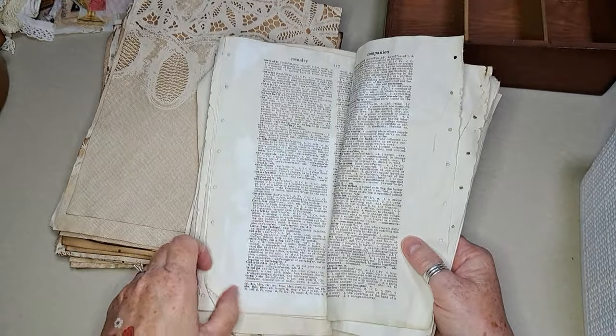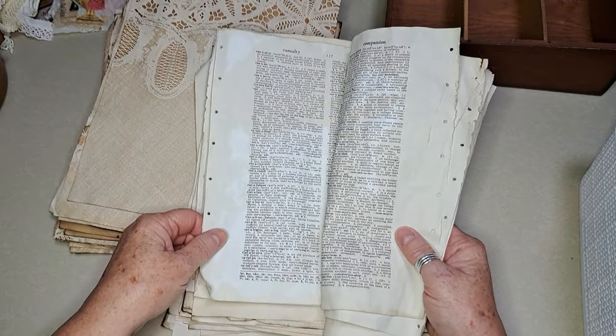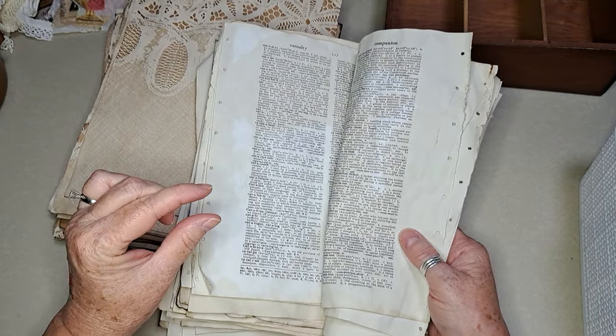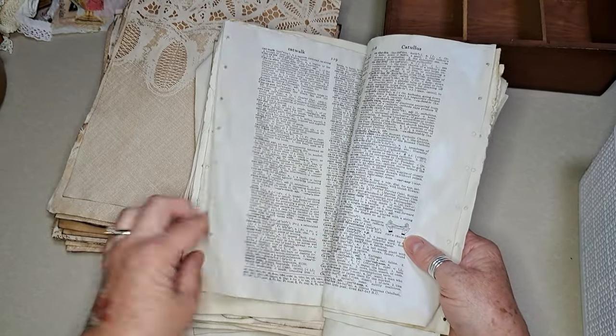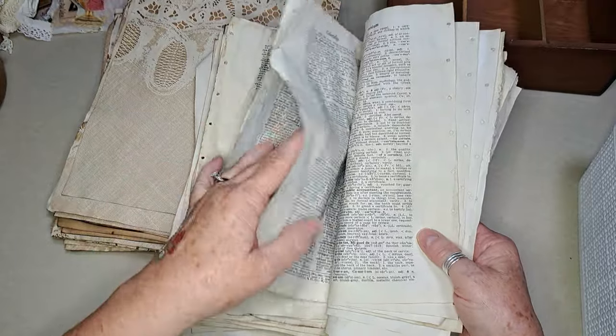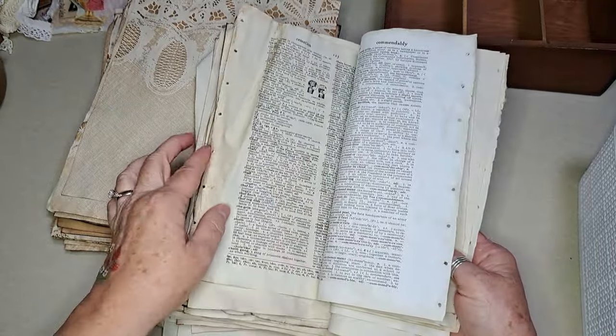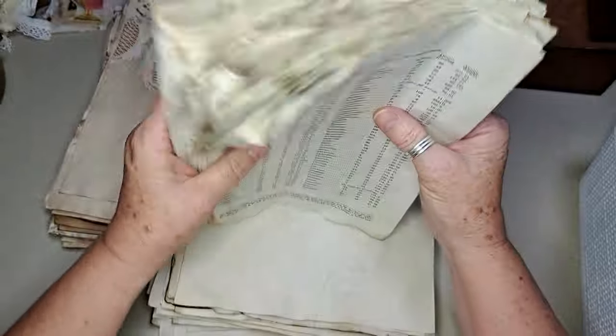I used one of the dish tubs from the Dollar Tree, and it had just a little bit left at the bottom, so I thought I'm just going to dump all of these in and give it a swirl, and then I just laid them outside to dry. They dried nice. You can see some of them got a little bit more than others. So this was my 'Use It Up' coffee. That's what I used.